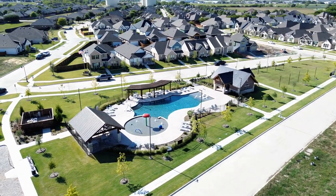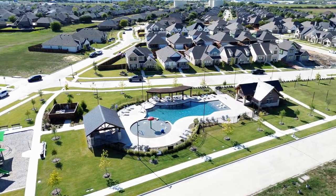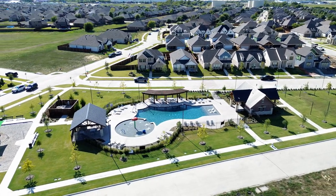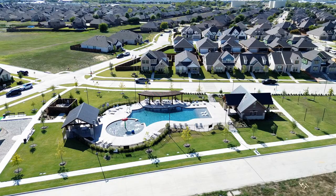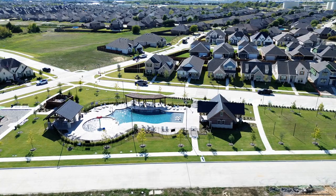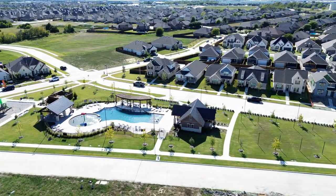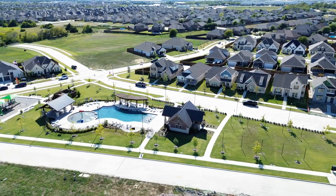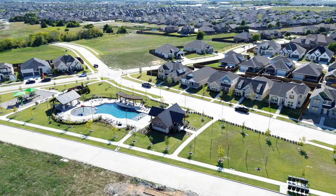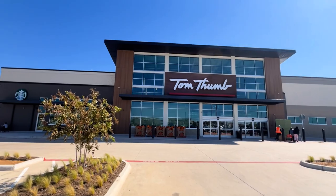Dove Hollow is a beautiful community. This aerial shot shows the neighborhood and one of its HOA amenities — a beautiful pool and splash pad in the common areas. At the entrance of the neighborhood, right off Highway 77 and North Grove Boulevard, there's a Tom Thumb that is about to open at the end of October.